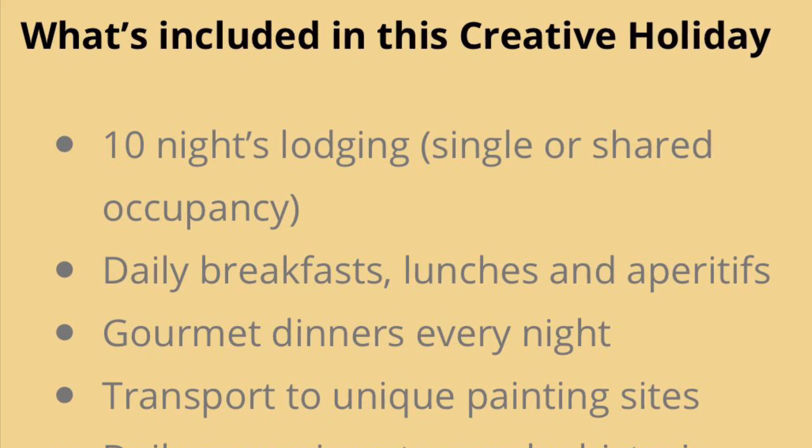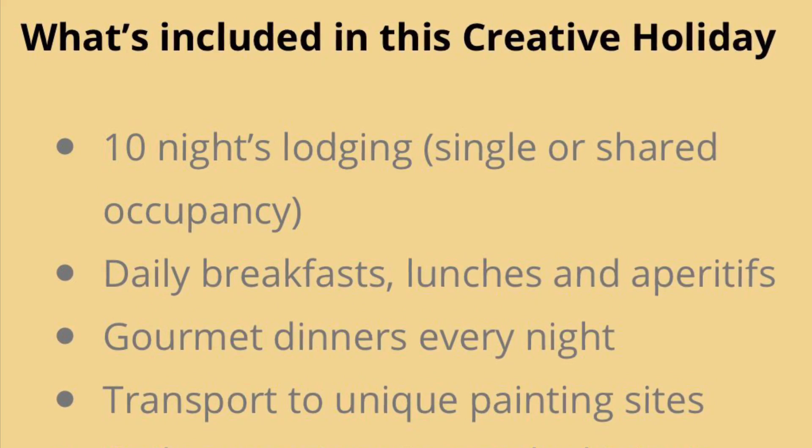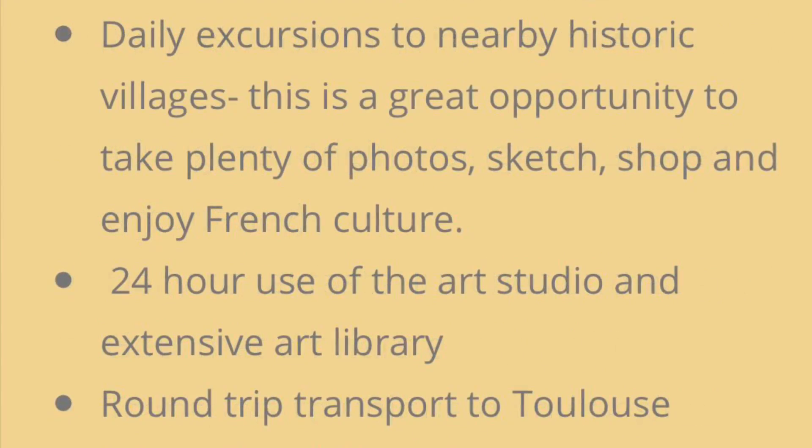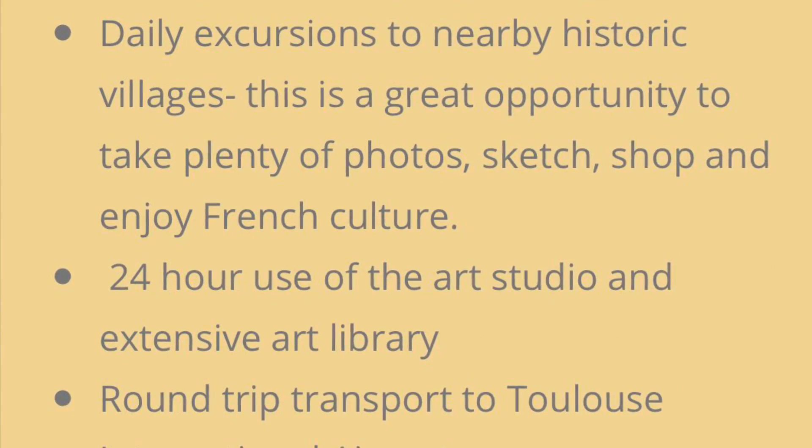The intention is for this to be an artistic holiday — not to exhaust, but to inspire. I will meet you where you are and help guide you where you'd like to go with your artistic journey.